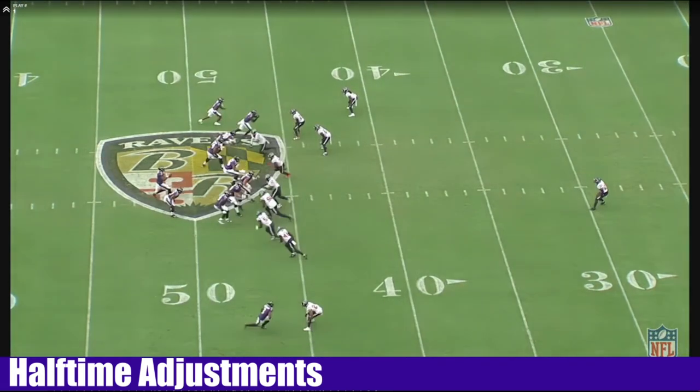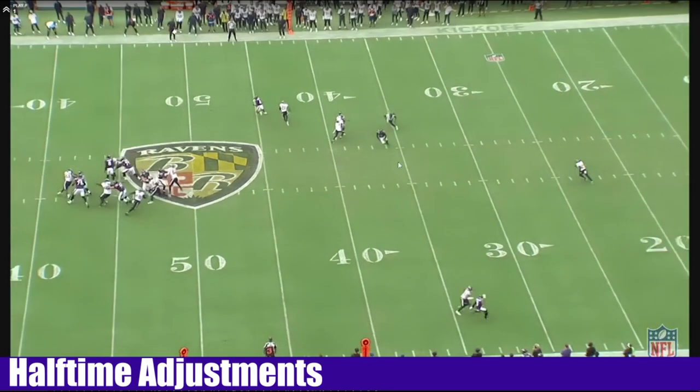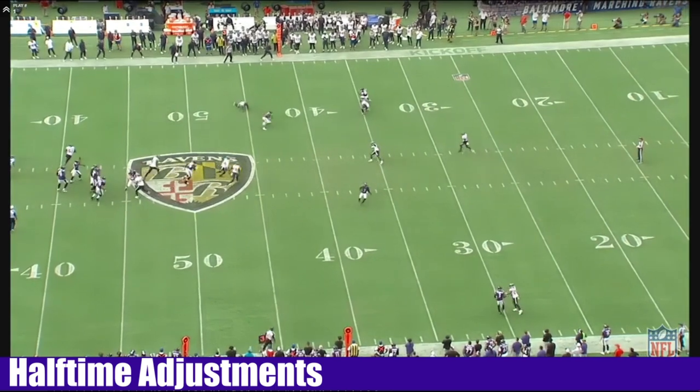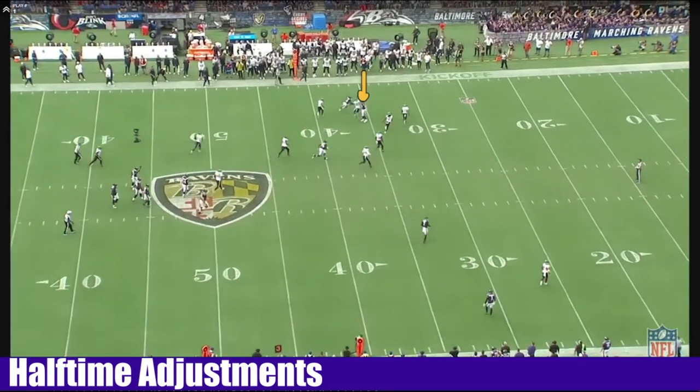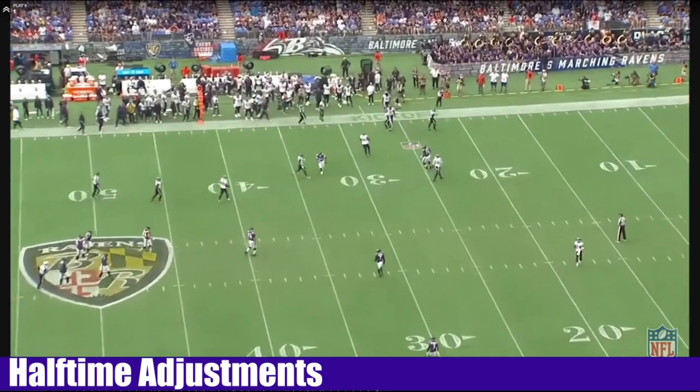Let's go back to the route combos. Got a whip by Zay, got a dig by Bateman which would have been open too, and then something by Likely. But Bateman won. Zay won. You would have had two guys win on that one. Good job of execution by everybody.